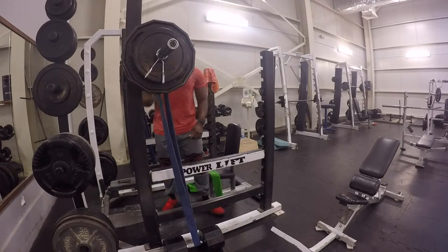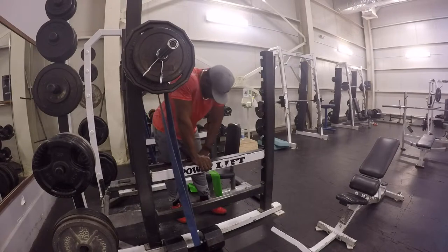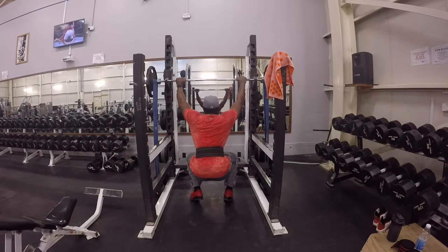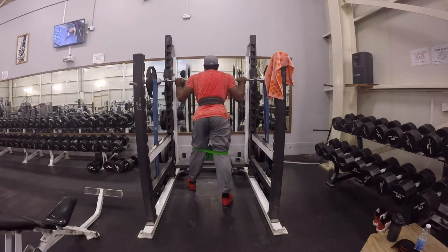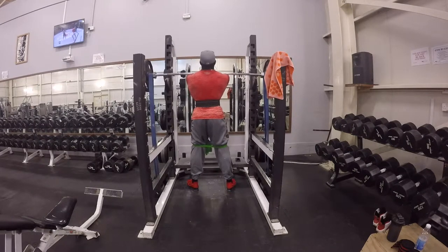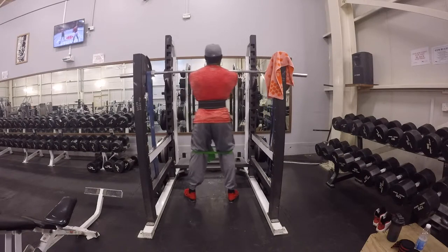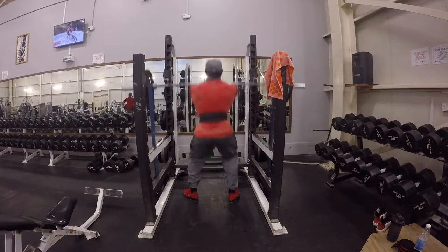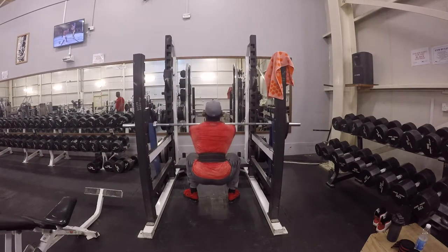I did front squats today because later this week I want to do heavy deadlifts, so I'm trying to save my lower back — front squats help you activate your core. Right here is my drop set: I dropped down to 135 and did pause reps at the bottom, about a one to two second pause, then exploded up.